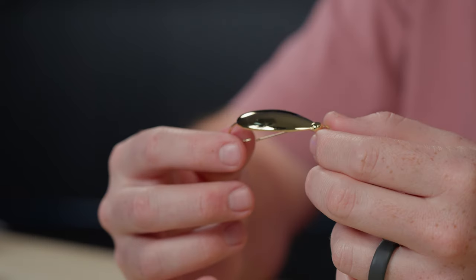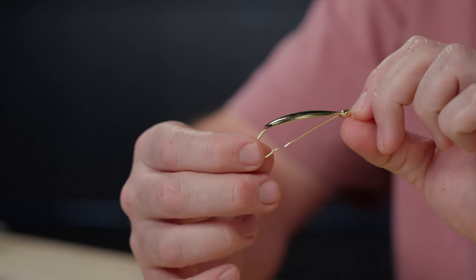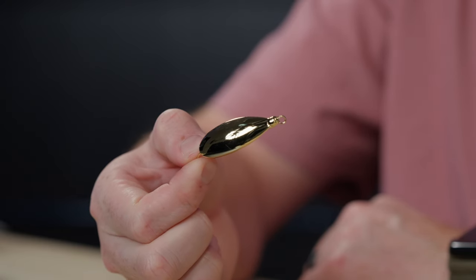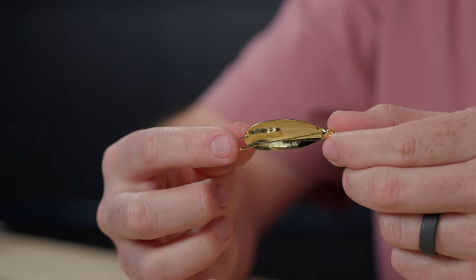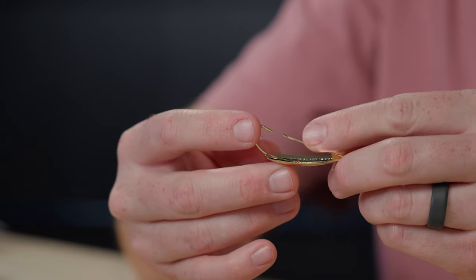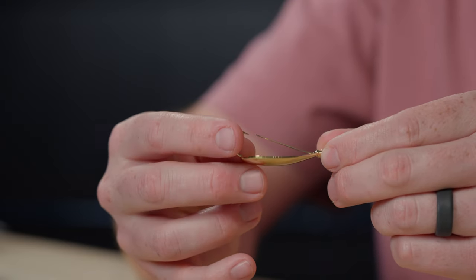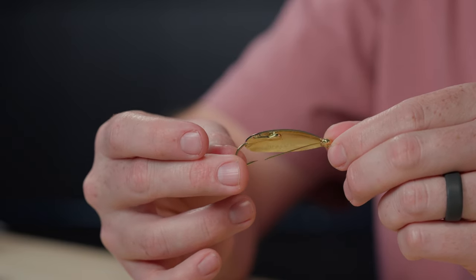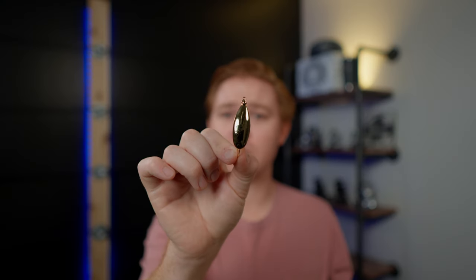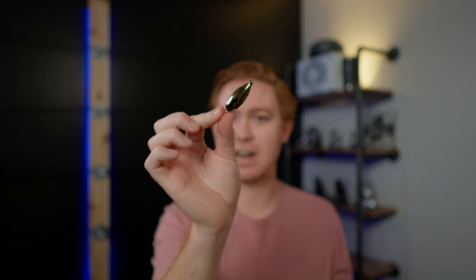Coming in at number two is the Johnson Silver Minnow gold spoon, one-eighth ounce. This is one of the oldest baits on the list and absolutely legendary — it has a weed guard and is a very weedless bait. I haven't personally used spoons a lot, but tons of people have used these for decades and caught tons of redfish. This seems to be a universal bait that has crushed fish from Texas all the way to North Carolina.